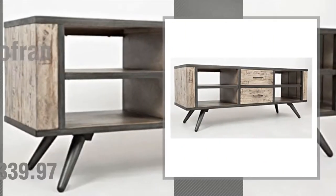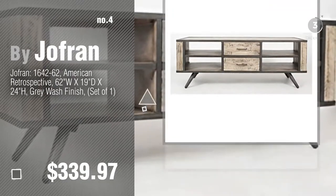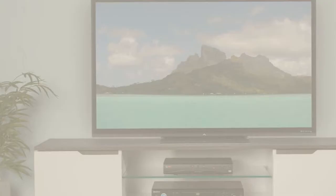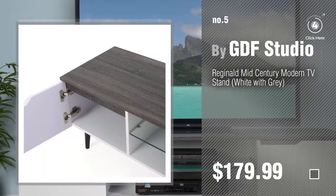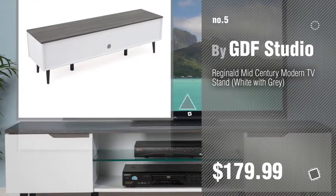Number 4: by JoeFran. Number 5: by GDFStudio. Find these Greywood TV Stands at up to 70% off by clicking the description below.